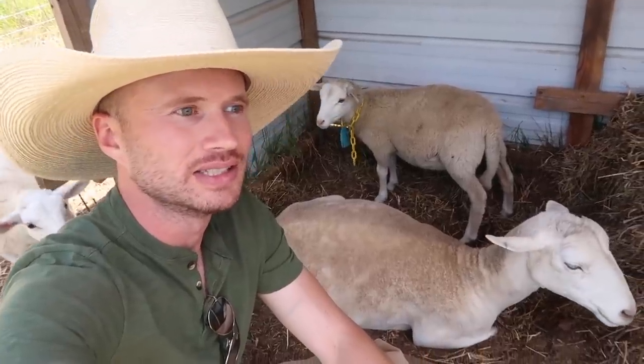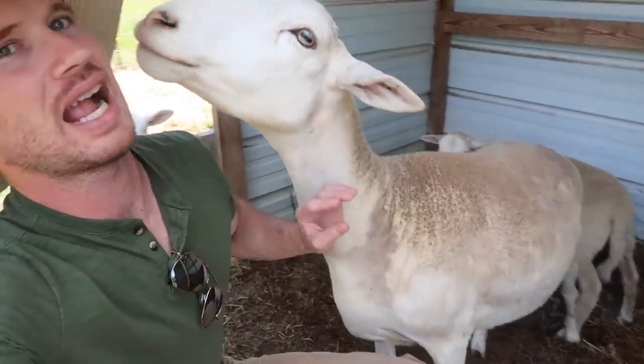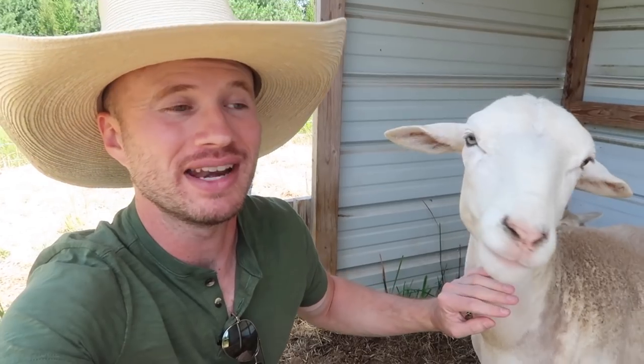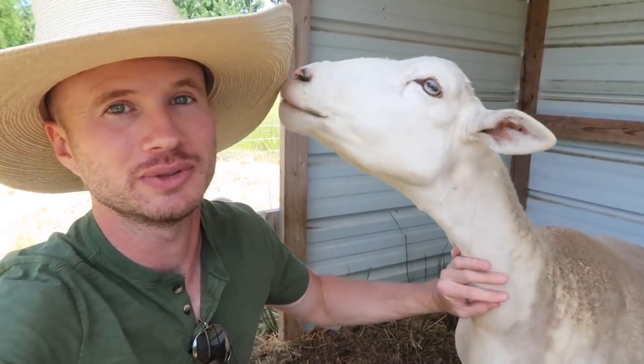Things haven't worked out ideally with grazing the sheep so far this year, but things aren't bad — it could be a lot worse. Everyone's alive, everyone's healthy, and hopefully I'll get them back out on pasture again real soon.